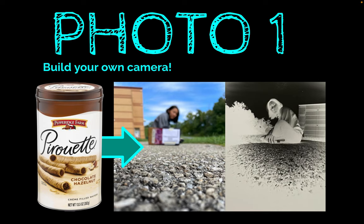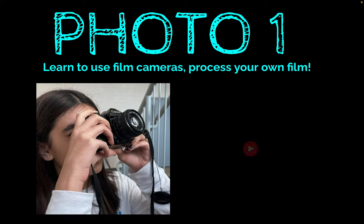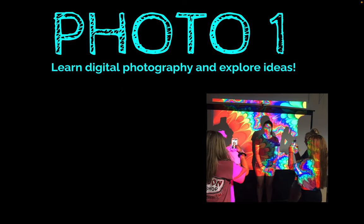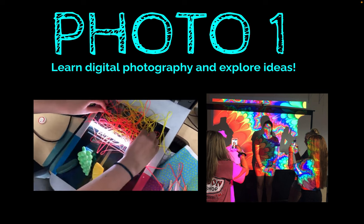Did you know that you can make a working camera out of a cookie tin? In Photo1, that's exactly what we'll do. You'll get to use our darkroom to print and develop your photos on light-sensitive paper. You will learn how to use a film camera and shoot and develop your own black and white film. And you'll learn about digital photography and new and interesting photographic techniques.